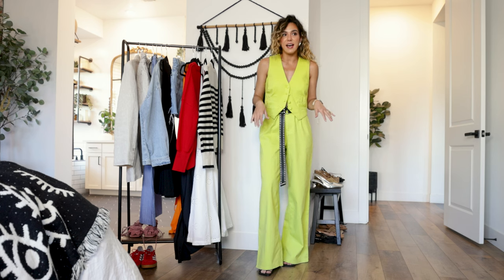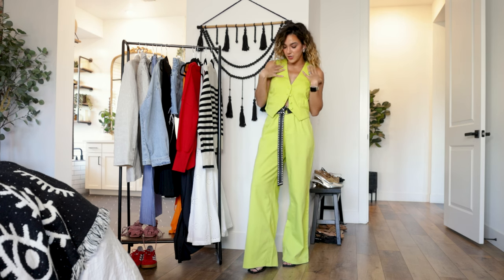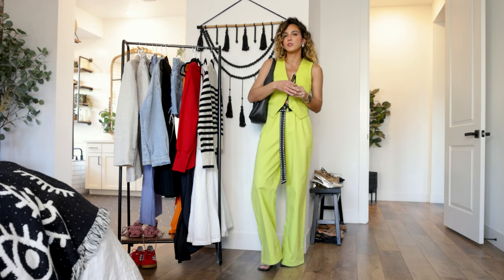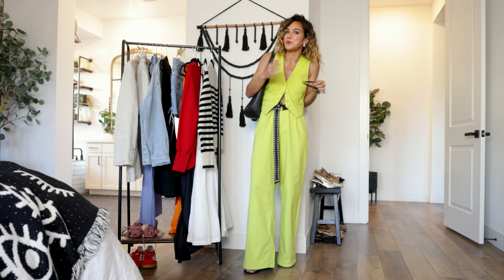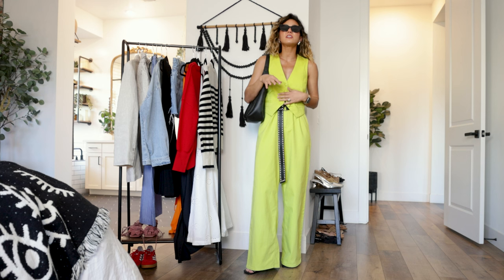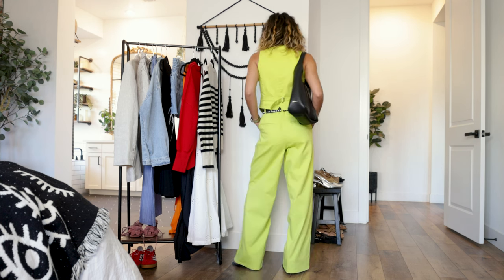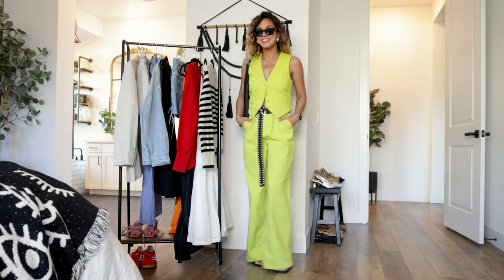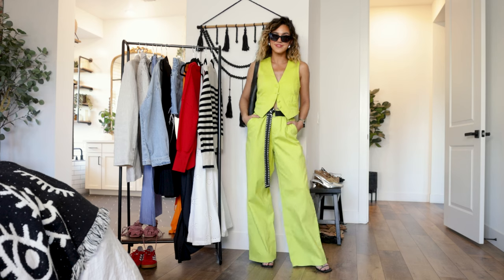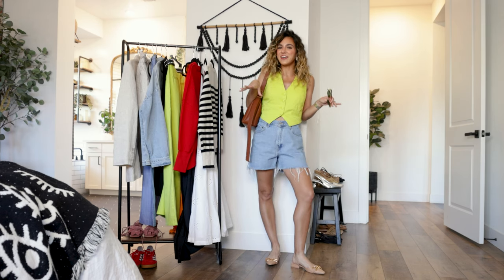For the dressed-up look, I started with a statement belt — the black adds a nice juxtaposition against the bright green. Also wearing strappy black heels, a black leather bucket bag, and cat-eye sunglasses. This is a look I'd wear for an event and feel so cool in — nobody else will be wearing this color. The black accessories really edge up the look in a cool, modern way.